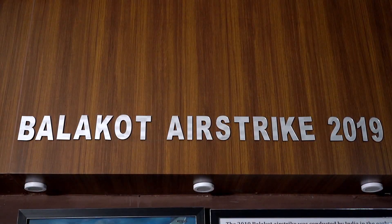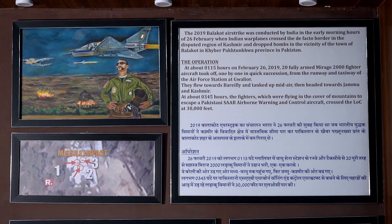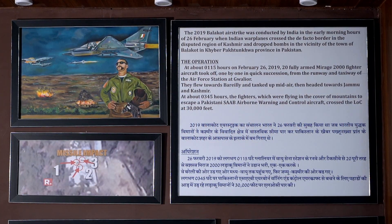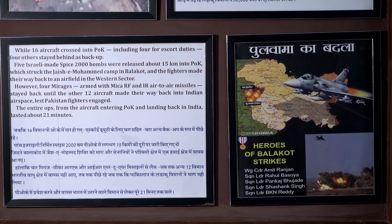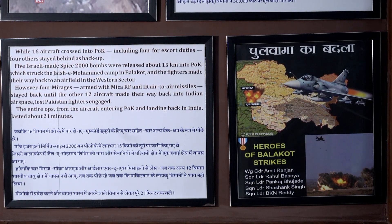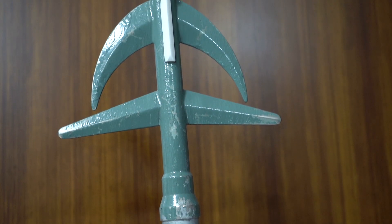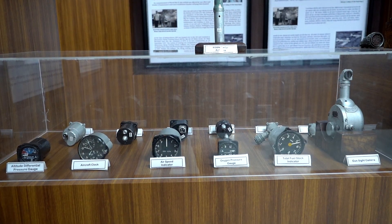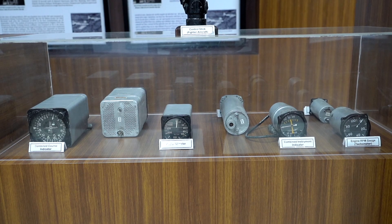You can also see photographs of the Balakot airstrike in 2019. The museum also has various items used in aircraft which help the pilot navigate through various terrains.